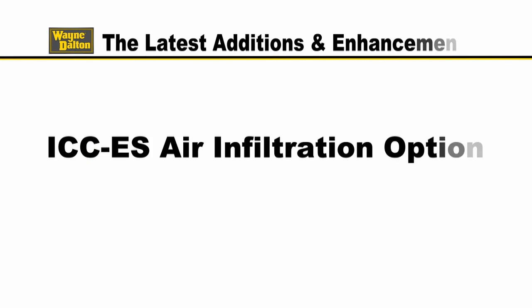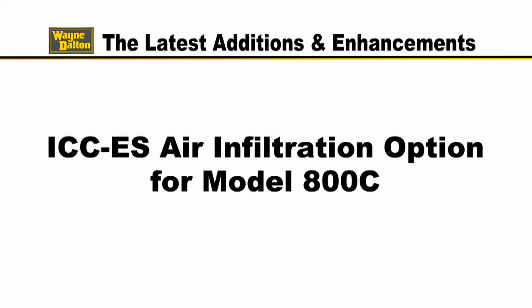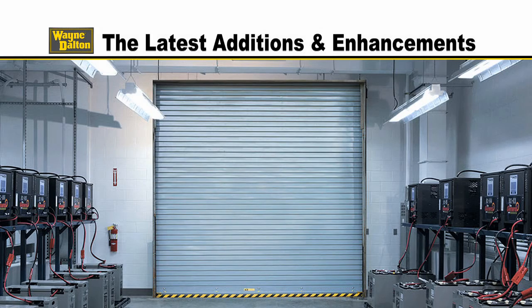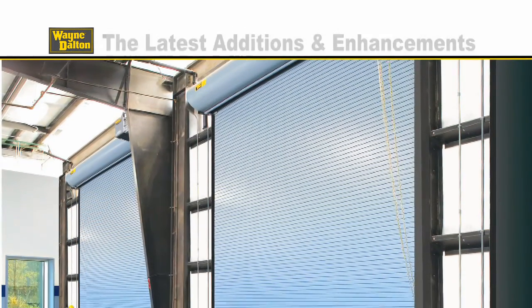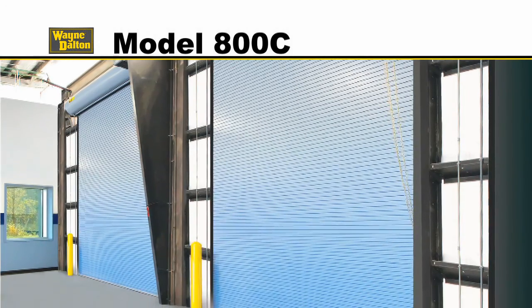The latest enhancement is an ICCES air infiltration option for Model 800C. When you're committed to performance that exceeds customer expectations and complies with industry standards, you continually find solutions that take products to the next level, such as the case with the Wayne Dalton Model 800C.